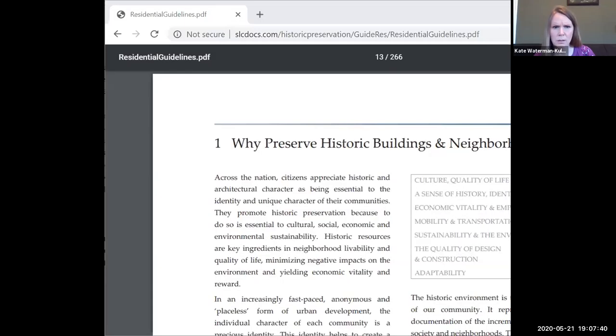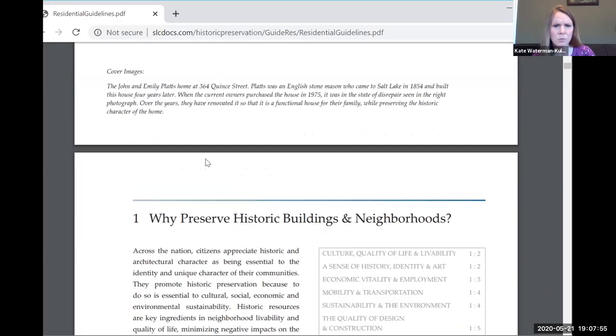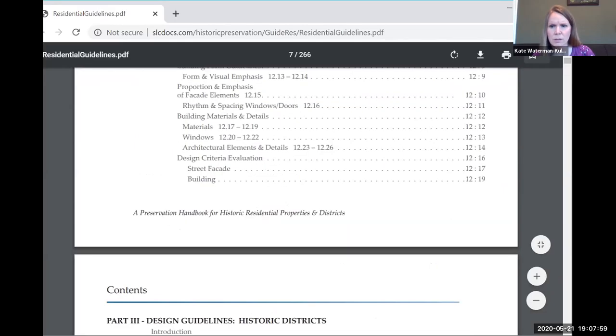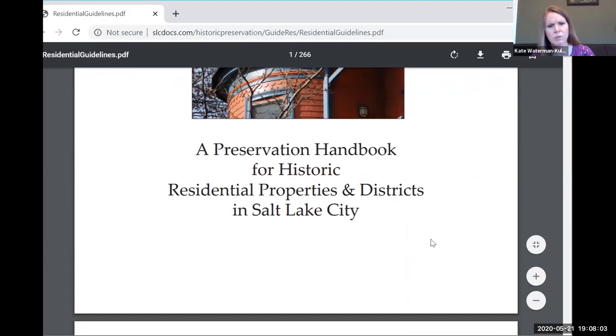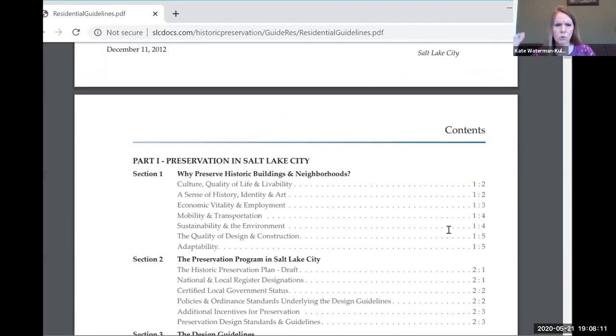I wanted to share something — let me take the lead on this, Kate, and then if I have any questions I'll jump in. Let me share my screen. Okay, so it says 'Why Preserve Historic Buildings or Our Neighborhoods?' This was out of the Salt Lake City Preservation Handbook for Historic Residential Properties and Districts in Salt Lake City.